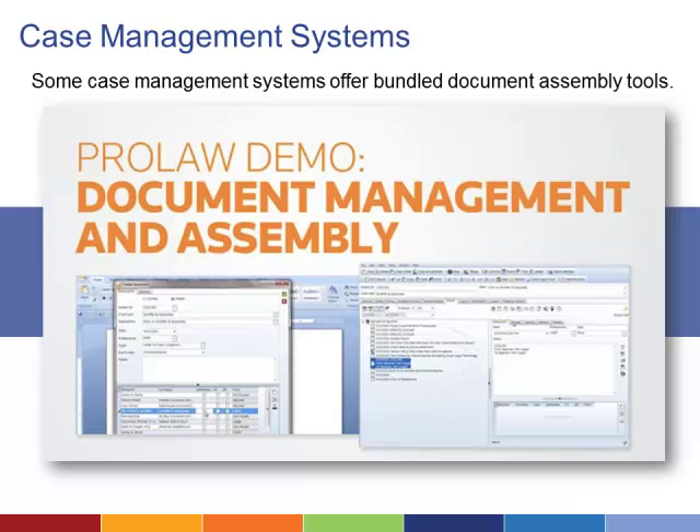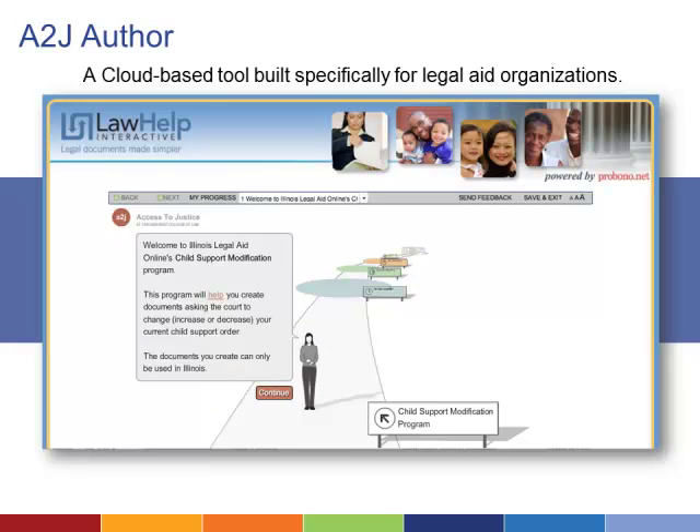Some case management systems provide the interface in addition to the assembly capability, but most require you to create a questionnaire that is then downloaded automatically or manually to your case management system. Many organizations use the Center for Access to Justice and Technology's A2J Author software as their user interface, in part because it was one of the first options available to legal aid organizations.